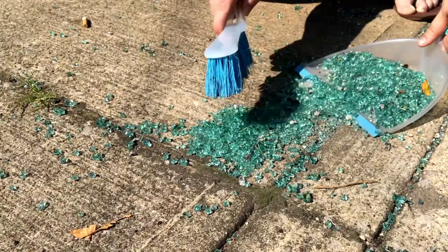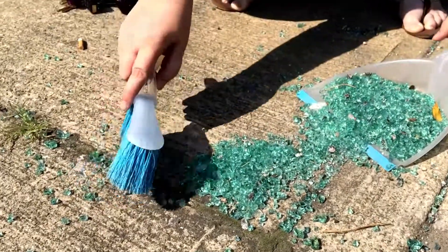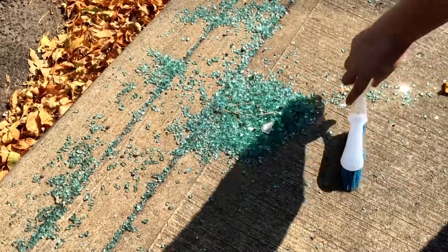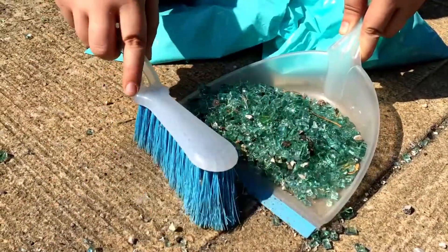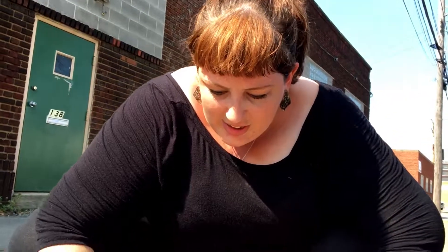A week after I moved to Cleveland, my car was broken into. I just love the way that this glitters in the sunlight. And my neighbors just said, oh, you know, yeah, that'll happen. That's just a part of living here. This is what inspired me initially.